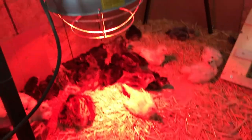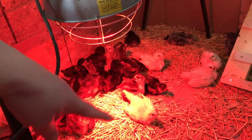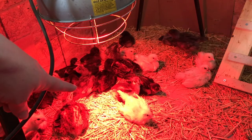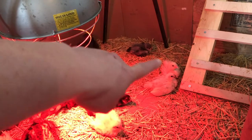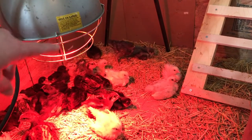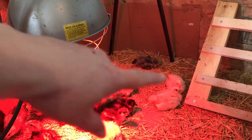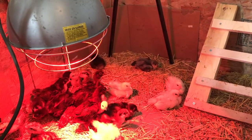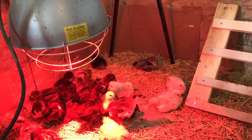One thing to note when you have your heat lamp in there: you can see how they're sort of huddling a little bit underneath it, so that means they're needing some of that heat. But you can see some of these birds are on the perimeter — they are definitely not overheated, just resting over here. When they're actively running around and having a good time, then you know you've got that heat lamp at the right height.